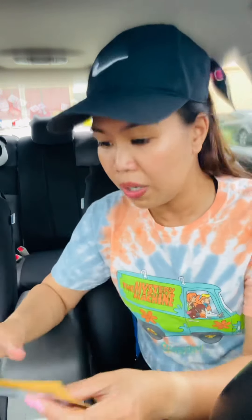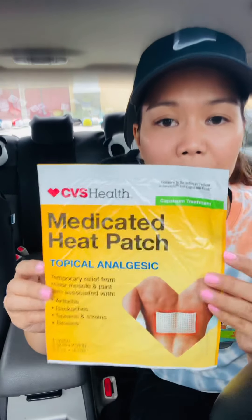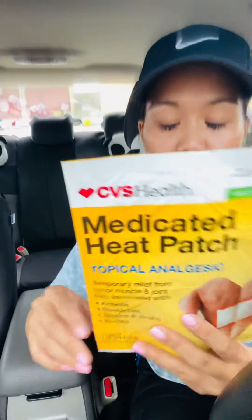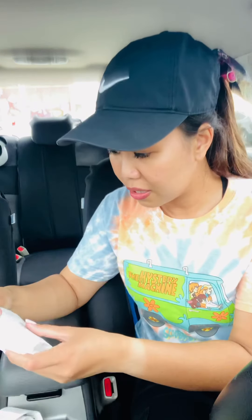The first item is this CVS Health Medicated Heat Patch. These are a dollar 99 in store, and I have a two dollar off any pain relief CRT — I'm trying to find my receipt — and that would lower it down to a dollar 99, making that one free.